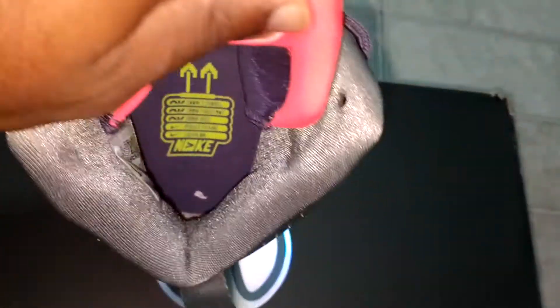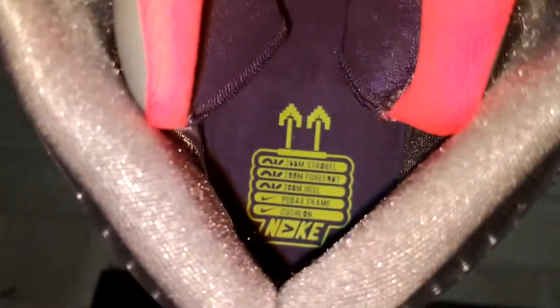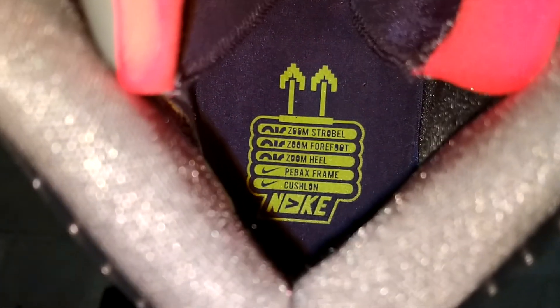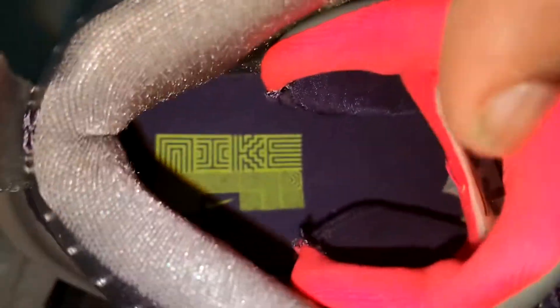Let me get up close. That's the footbed. It says zoom strobe, zoom forefoot, zoom heel. Yep, PBX frame and Kush line. Man, these things are crazy, bro. I think retail was $180 on these. That's just a little Nike design on the footbed of the left foot. And it says 'Powered by Air.'